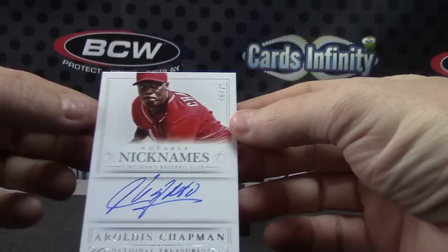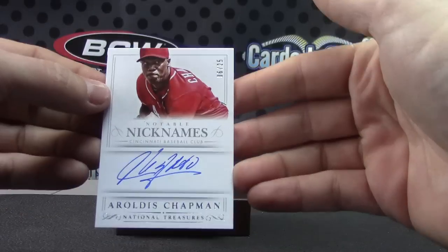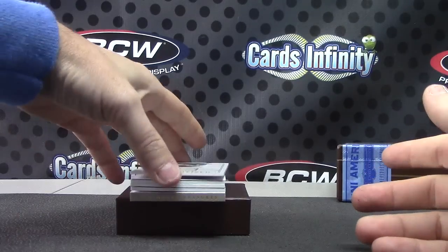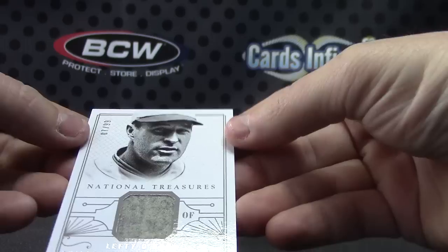Number to 25, Aroldis Chapman Nicknames card. I'm not sure what — he didn't inscribe it, but I think he was supposed to put a nickname in there. Lefty O'Douls. He's non-alcoholic. Number to 99.